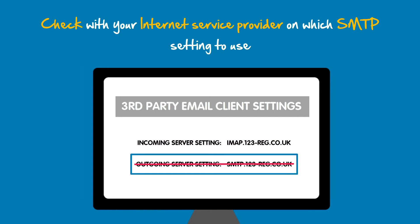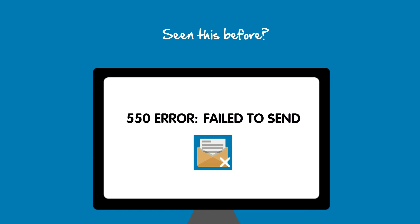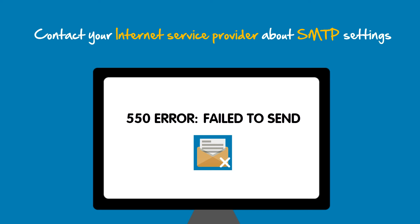So it's a good idea to check with your Internet Service Provider on whether you need to use their SMTP settings in order to send emails. BT customers may find that they are experiencing a 550 error when trying to send emails. If you have experienced this before, then please get in contact with your Internet Service Provider, as you may need to use their SMTP settings to send your email.